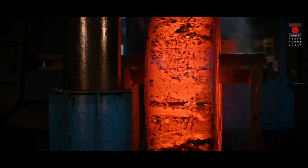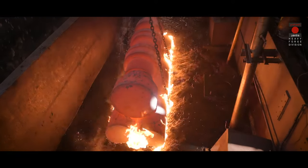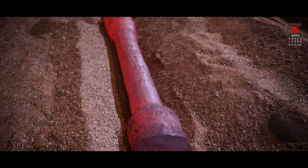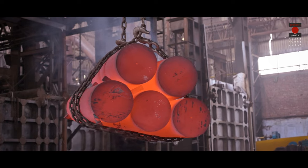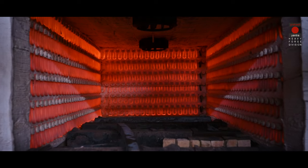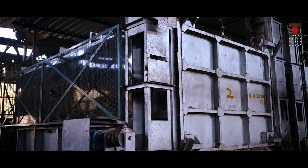The forgings produced are duly heat-treated to achieve the required microstructure, hardness and other physical properties. Our heat treatment processes include slow cooling in sand pit, normalizing, quenching and tempering. For these procedures, we have several gas-fired and electric furnaces.